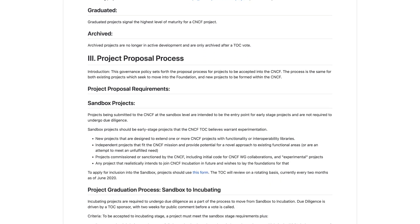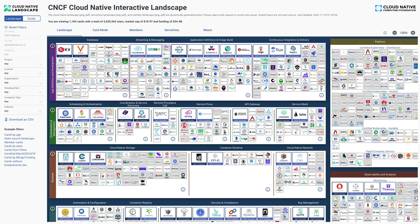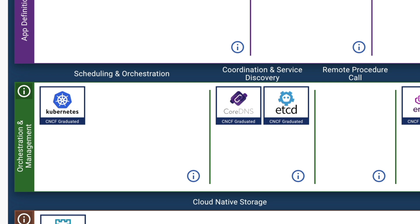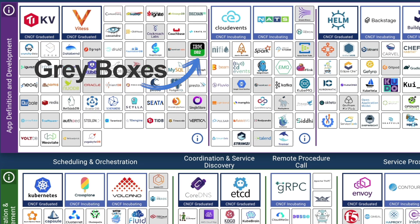Depending on the maturity level, the CNCF Technical Oversight Committee will have different criteria for establishing maturity. For sandbox to incubating, this is covered in the TOC documentation — I recommend you take time to read through the CNCF TOC page yourself. The CNCF Landscape page is a great resource for checking the cloud-native ecosystem. Selecting by project, you can limit this to graduated projects — for example, Kubernetes under scheduling and orchestration — or incubating and sandbox. Many grey-coloured boxes relate to vendor-based projects that may or may not be open-sourced or members of the CNCF, but fit into the cloud-native landscape.